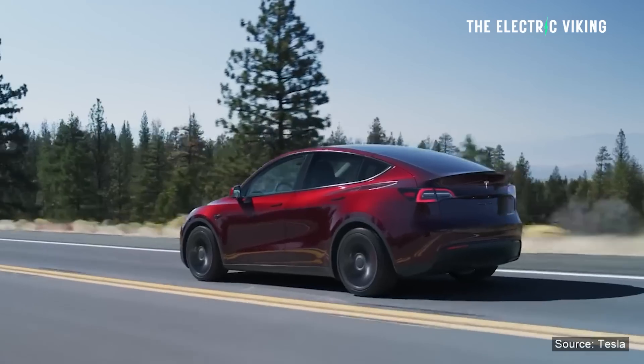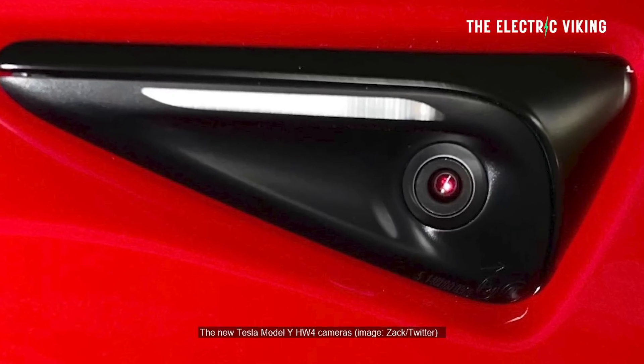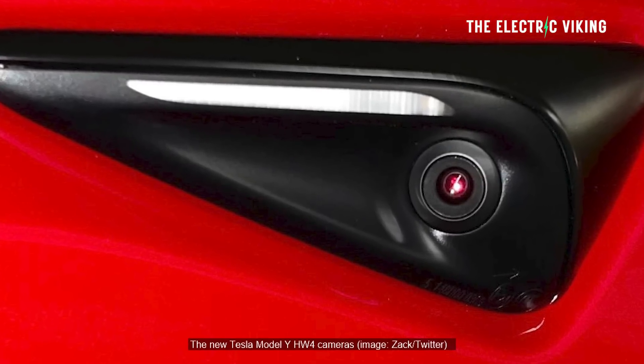Tesla has made some very significant changes to its new cars. The new Hardware 4 system is now in Tesla Model Ys coming from the factory in California, and soon Texas and China as well. All will have these changes, which are quite interesting.